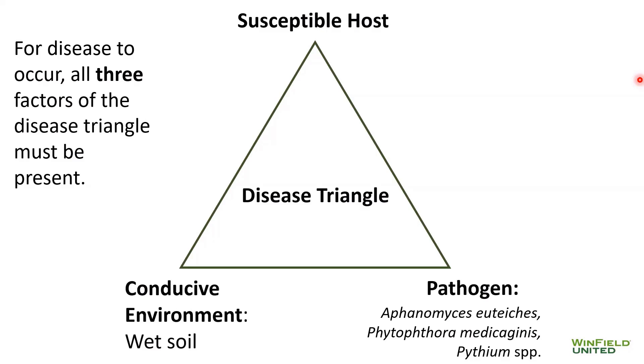That all leads to a decreased return on investment for you as the alfalfa grower. To understand how we can get our best control in combating these alfalfa diseases, let's go back to the basics and look at our disease triangle. For disease to occur, all three factors on the disease triangle must be met. First, our pathogens have to be in the soil. What makes Aphanomyces, Phytophthora, and Pythium very hard to control is that their overwintering spore stage can last anywhere from 10 to 30 years in the soil, even without the presence of a host crop. That often makes the pathogen factor very difficult to control, since crop rotation is ineffective in controlling the inoculum load.